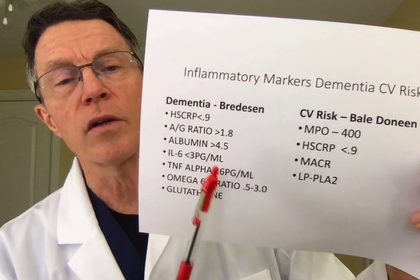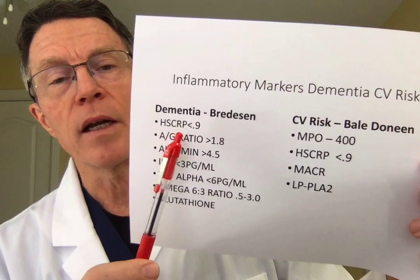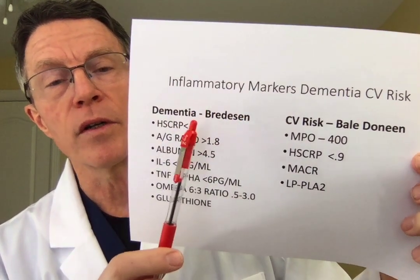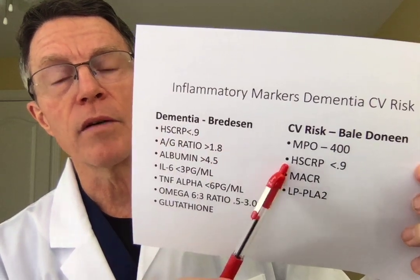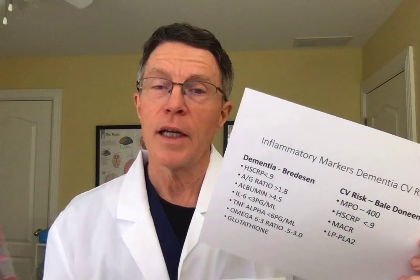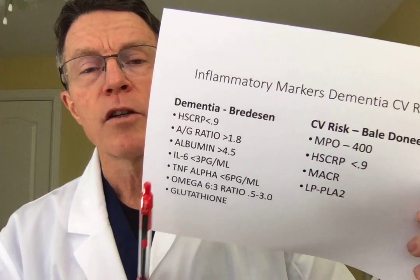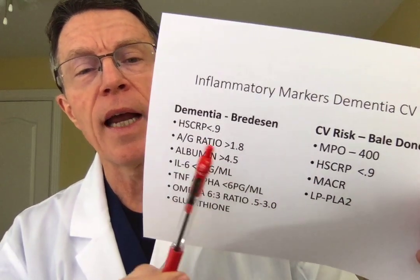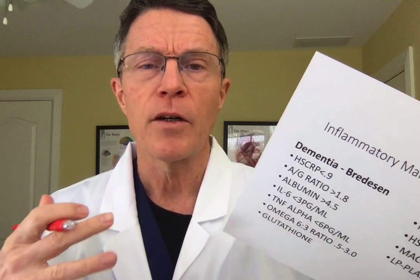Let's get a little more detailed in terms of the inflammation panel — Bredesen versus Bale-Deneen. Both look at HSCRP, C-reactive protein. Paul Ridker keeps it simple — that's basically what he looks at. So why have others begun to add to C-reactive protein? Even doctors who don't focus on inflammation tend to understand that C-reactive protein is a marker for inflammation.